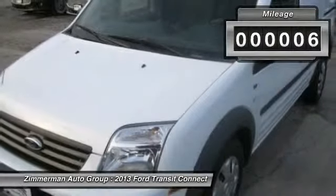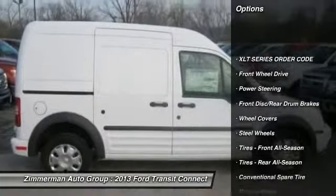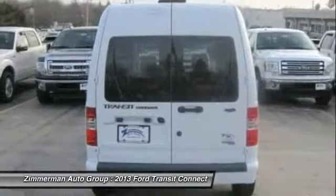Here are some of this vehicle's great options: stability control, traction control, anti-lock braking system, air conditioning, driver airbag, power steering.